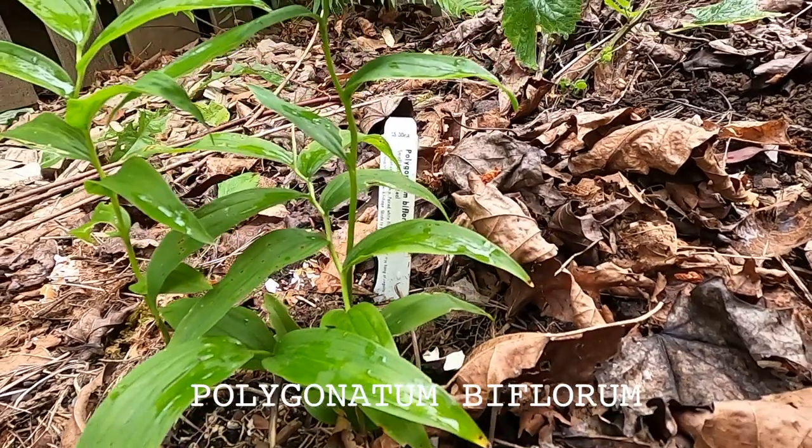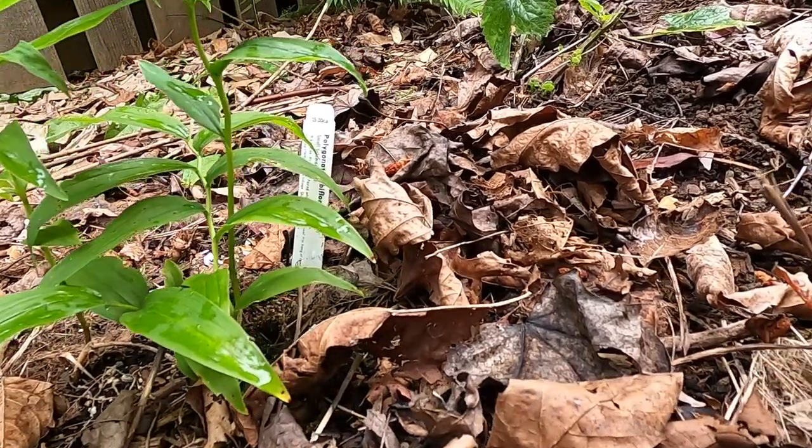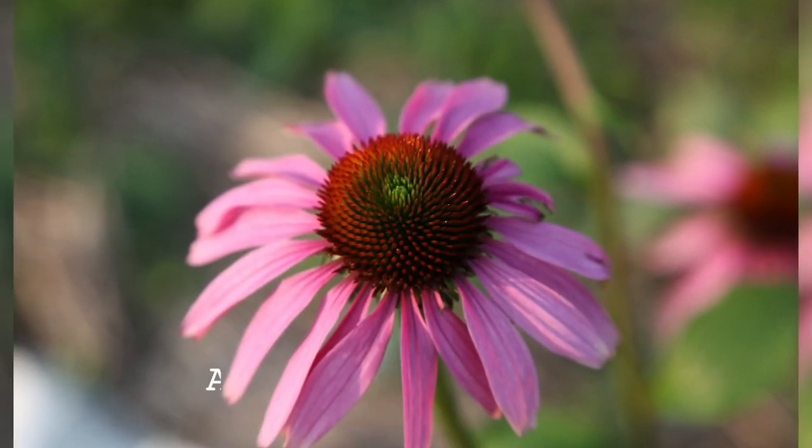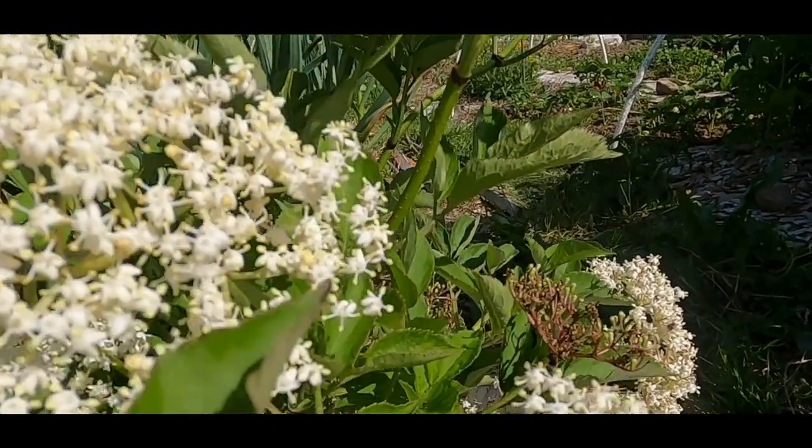Valerian is happy in zones three to nine. It's relatively slow growing, it really loves shade, and it's an understory plant as well. We'll cover how to take care of them, what they like and don't like, and some of the different ways you can use them medicinally.